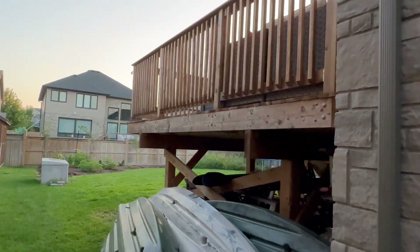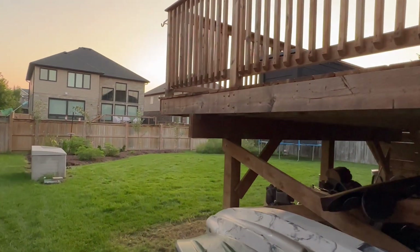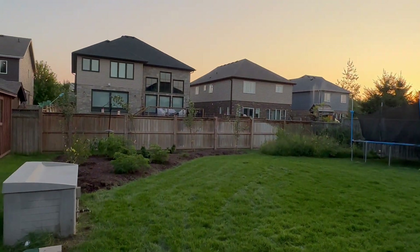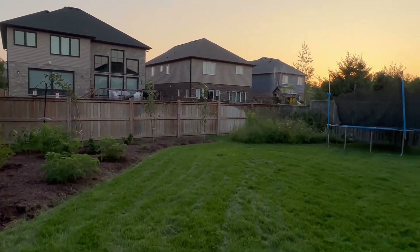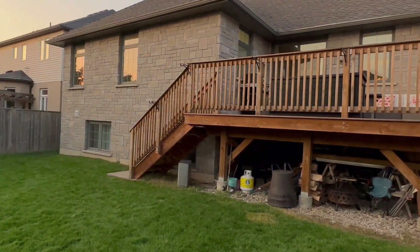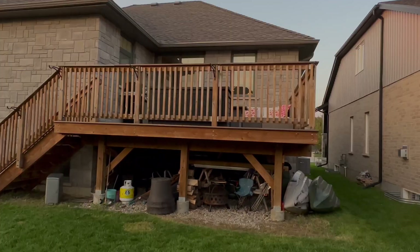Nice big backyard, all kinds of gardens, lush lawn — absolutely beautiful property. All right, we're going to bring you inside this home. We'll be right back.